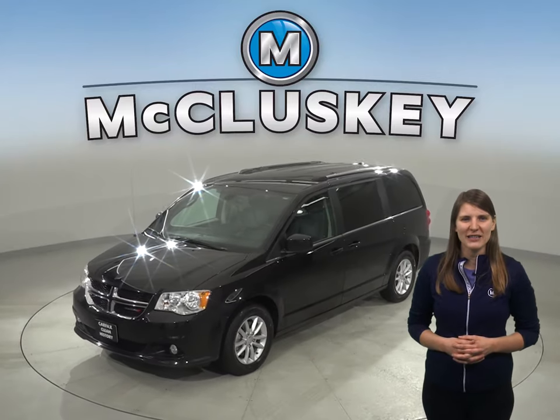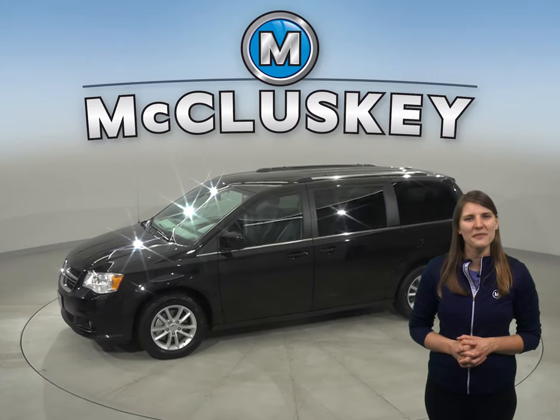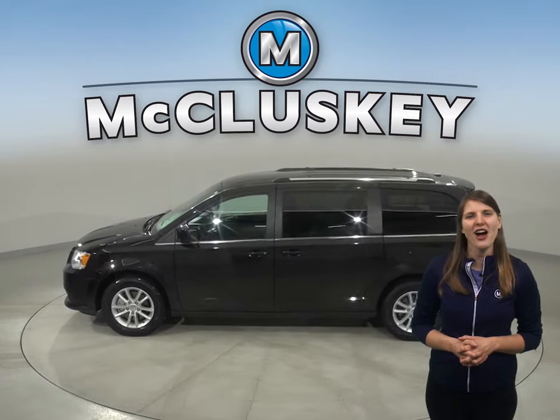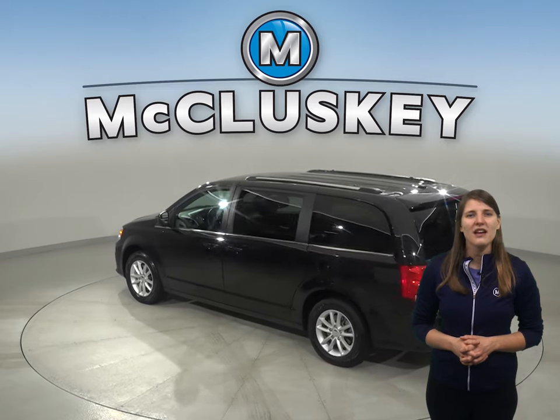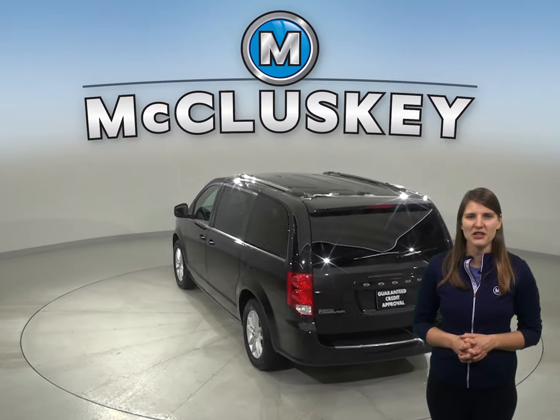If you're looking for a larger minivan for family adventures, then this 2019 Dodge Grand Caravan may just fit the bill. This Grand Caravan has a 3.6-liter V6 engine with a 6-speed automatic transmission. There's only 32,000 miles on the odometer, and this van still has a long road ahead of it. We know that for sure because it's passed our rigorous 172-point inspection.